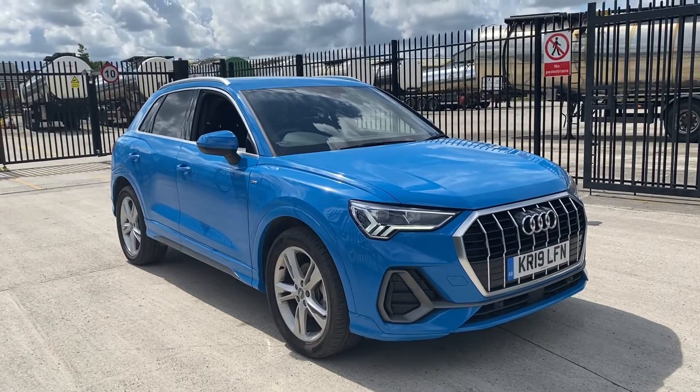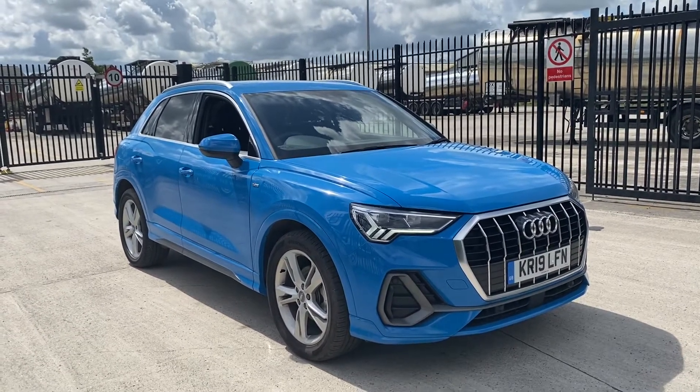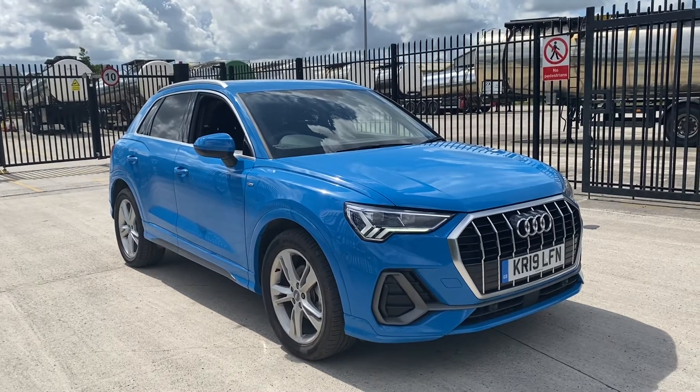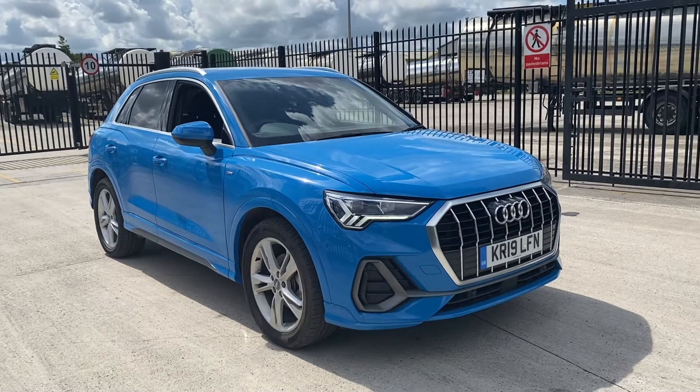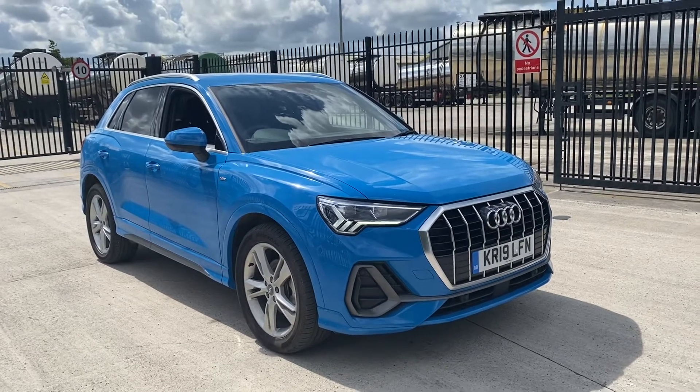Hi there, welcome to Preston Audi. Today I'm going to be taking you around this Audi Q3 S Line finished in turbo blue solid paint. This car comes with the ambient lighting package and aluminium roof rails.